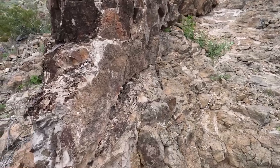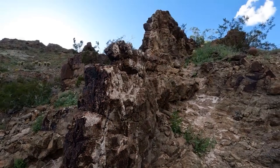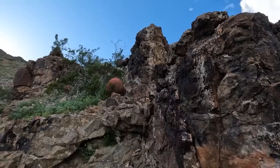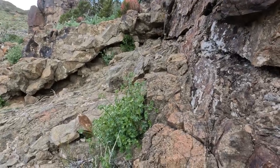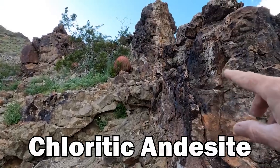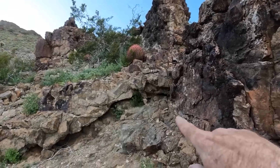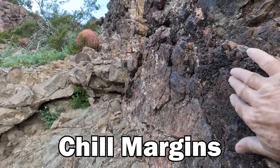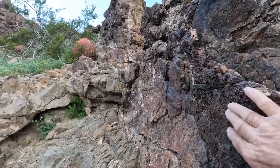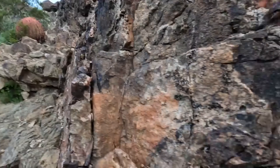Look at this beautiful silicified dike. It's andesitic with quartz in it, and you can see it's intruding into this older chloritic andesite — so this dike is newer than the surrounding rock. You can see the chill margins here, where it actually cooled and baked the surrounding rock. Isn't that amazing?